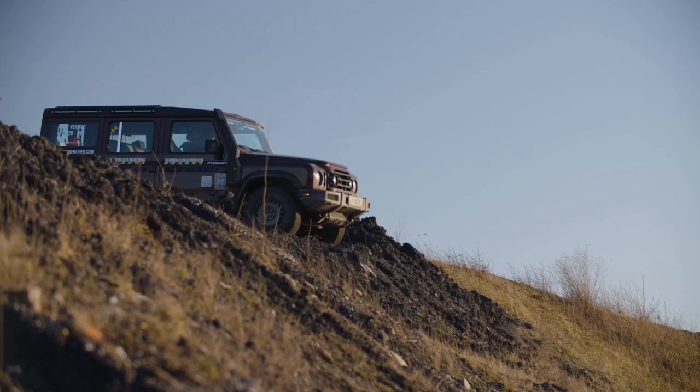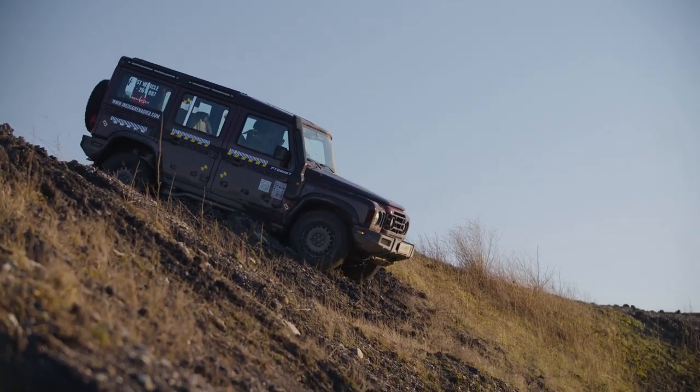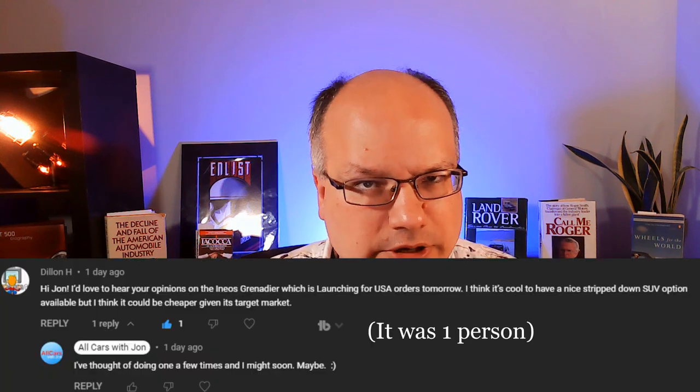The INEOS Grenadier is finally coming to America, and I thought it was high time for me to tell you my thoughts on this brand new off-roader. Welcome back to All Cars, y'all. I am John, and I've been following the development of this car for a couple of years now, watching it roll along into production. Thanks to an outpouring of people wanting me to talk about it, I decided it was time — now they are taking pre-orders in America, and I believe deliveries are about to start.